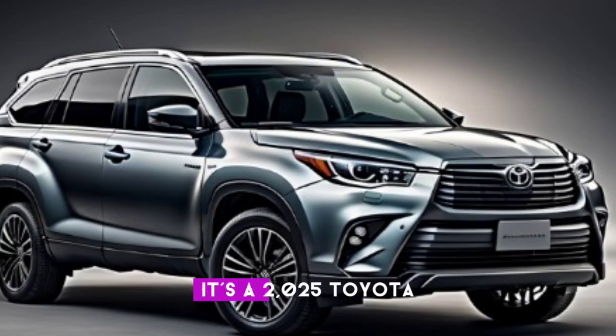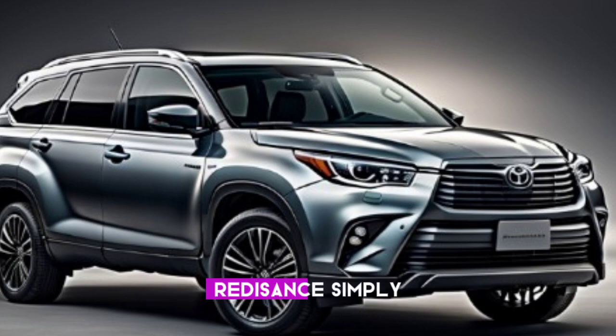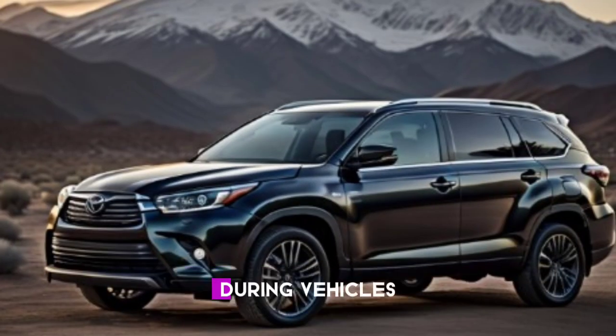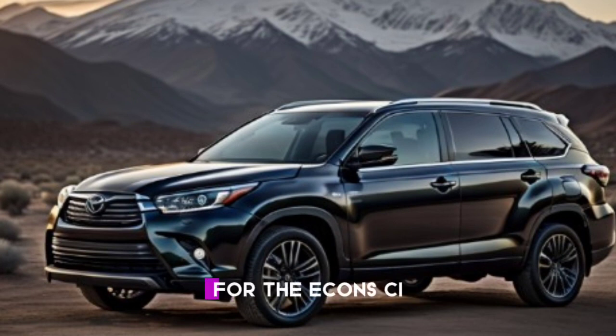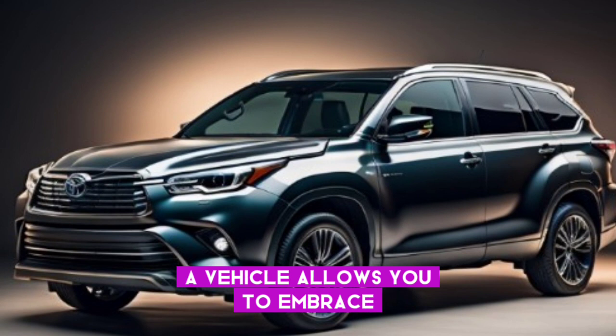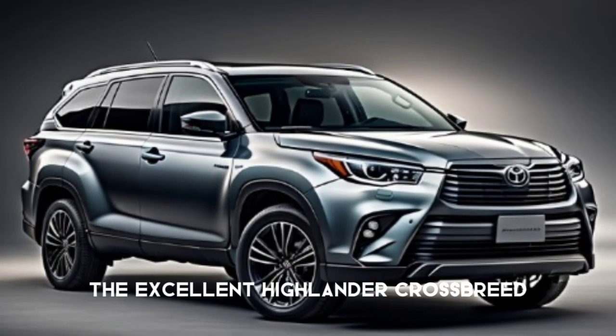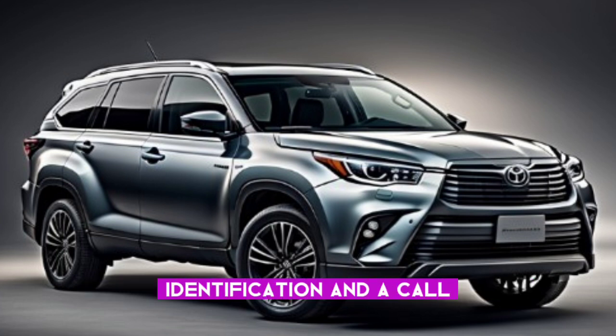The 2025 Toyota Grand Highlander Hybrid isn't just an SUV — it's a symbol, the zenith of Toyota's commitment to creating reliable, daring vehicles, now refined for the eco-conscious buyer. This adventure vehicle lets you embrace the thrill of the open road while leaving a lighter footprint on the world. The Grand Highlander Hybrid is ready — and calling your name.